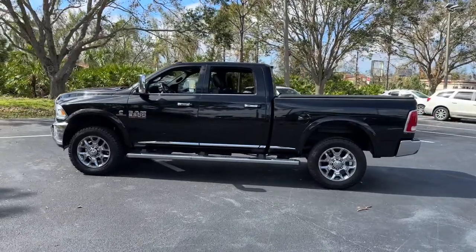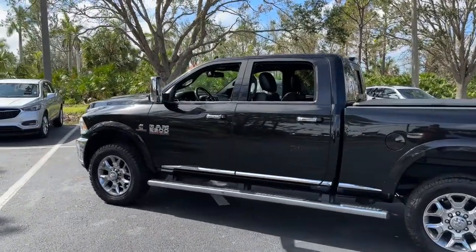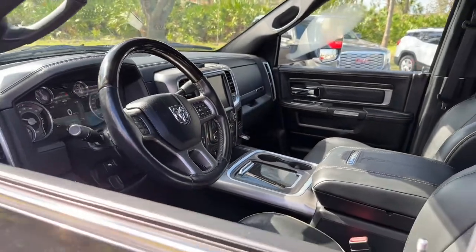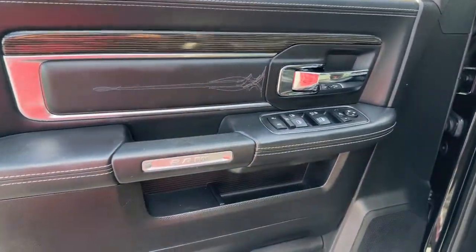These are just some of the great options this vehicle comes with: navigation system, sun moonroof, keyless entry, chrome wheels, power passenger seat, heated rear seat, wood grain interior trim, satellite radio, 4x4, and fog lamps.